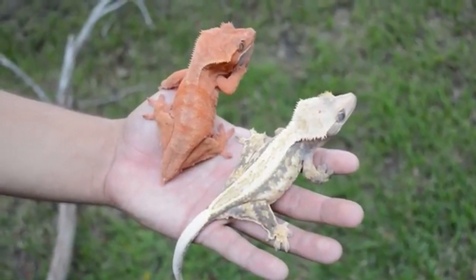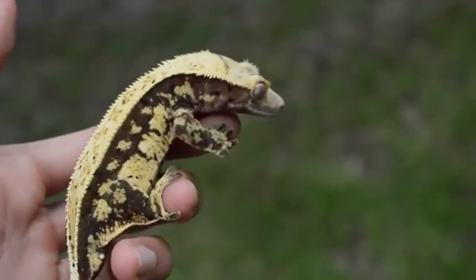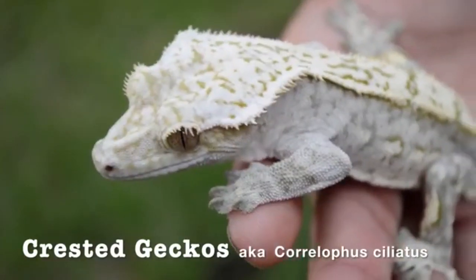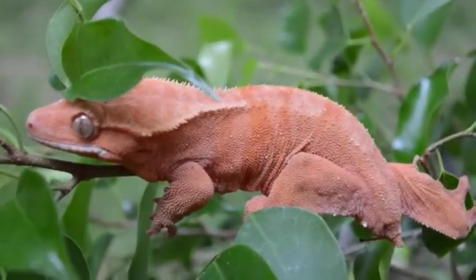Have you ever seen these things before? Perhaps you have at a local pet store, an expo, or even from a friend who has one. This is the crested gecko, one of the most popular pet reptiles in the world, and with good reason.